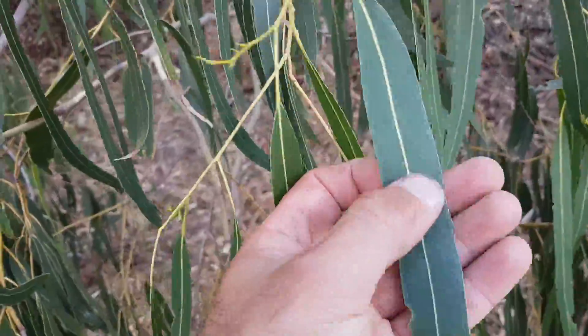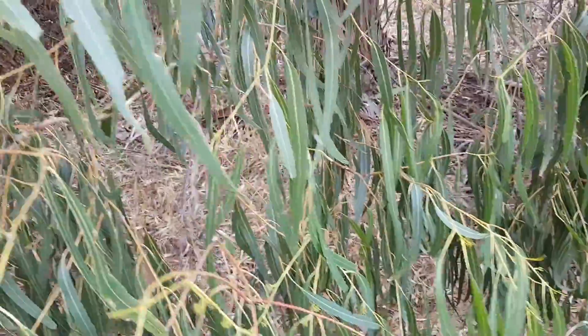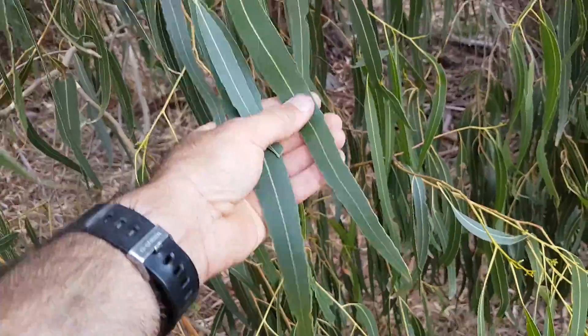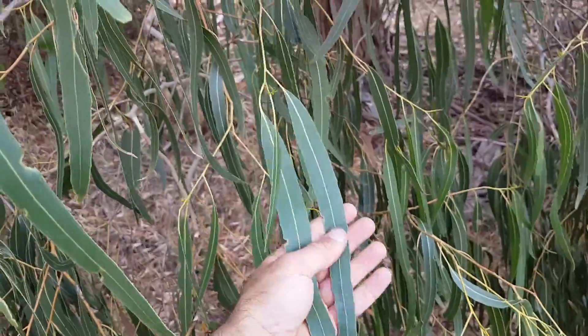These particular ones I think are subspecies denticulata. You can see on the leaves they're notched — notched edges — quite a distinctive leaf. Really long, quite leathery, always dark green, almost glossy. Very distinctive leaves. Similar leaves are found on Globulus and the other bluegums.